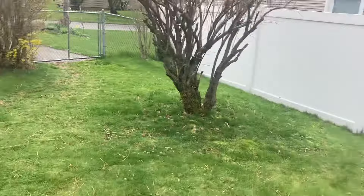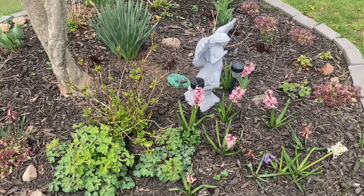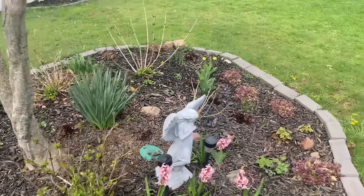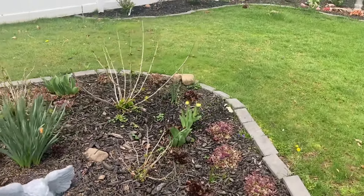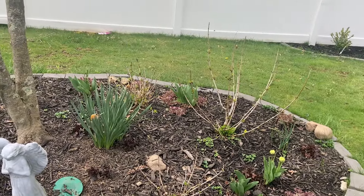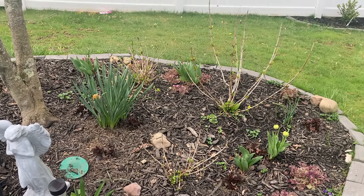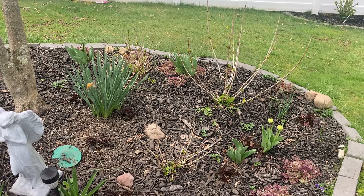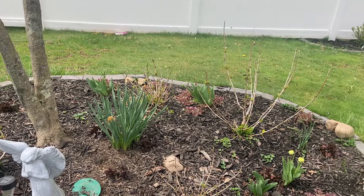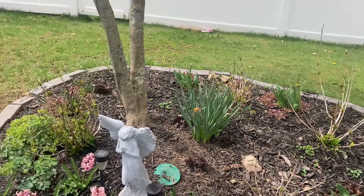It's a bit of a hot mess over here — tons of weeds that need to be pulled. I'm not able to do it because I just had a major surgery about a week ago. I'm on my feet fine but I'm not supposed to bend, so I'm not bending. I figured I'd move around with the camera and say hi. These hydrangeas are all coming back really strong, so I'm super excited.